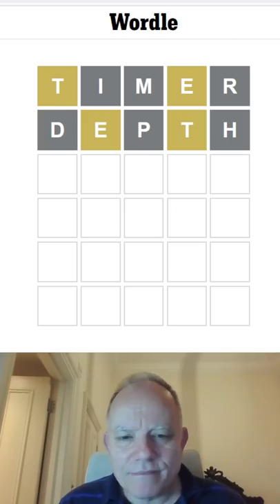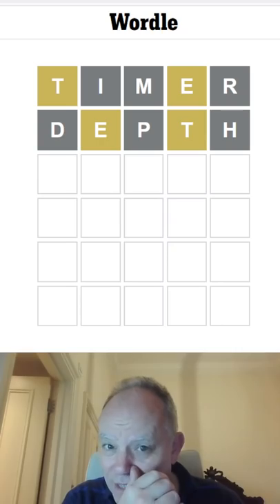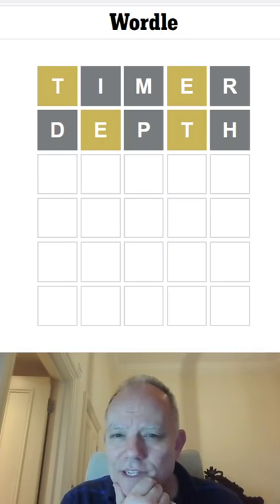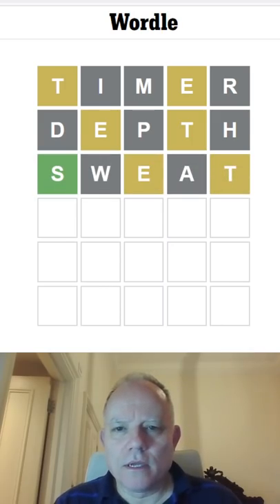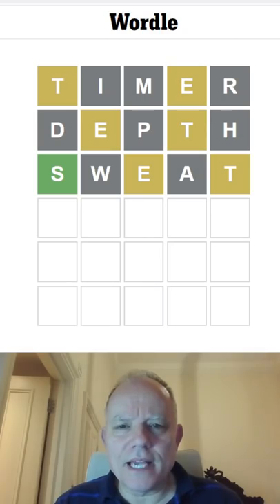NONET would have — would work. I mean, there's lots of things that would work at this. Oh no, NONET wouldn't quite work. We have to have the E somewhere else. So how about SWEAT? I think that would work. I still can't get the letters in the right place. So E comes at the end.